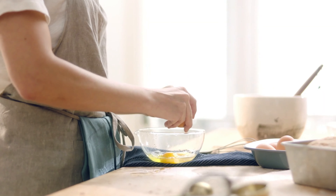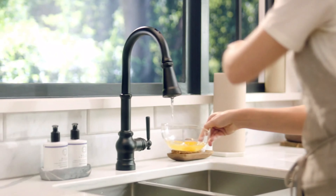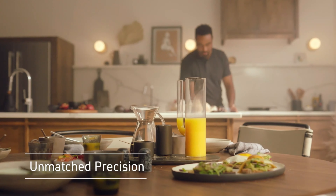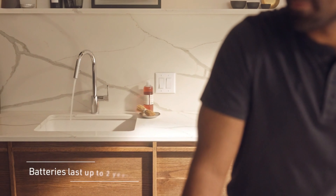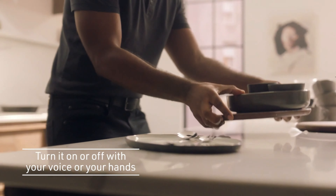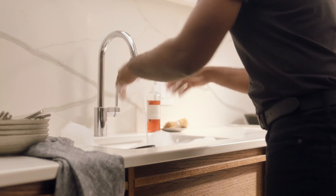Voice control compatibility takes kitchen innovation to the next level. With this feature, you can use voice commands to start or stop the flow of water, enhancing the hands-free experience even further. The Moen Arbor Smart Faucet combines functionality and style, elevating your kitchen with its advanced features and modern design. Whether you're cooking, cleaning, or multitasking, this faucet streamlines your tasks and adds a touch of technological sophistication to your culinary space.